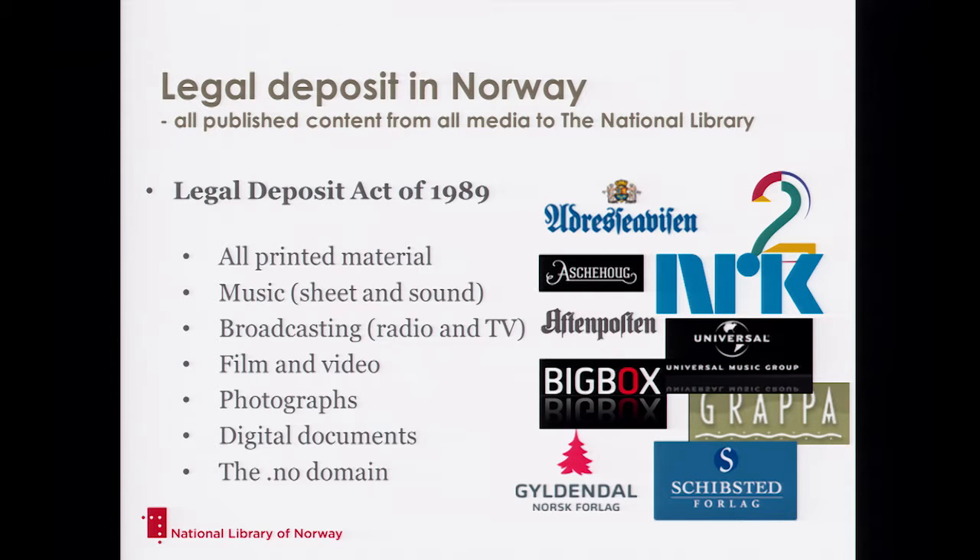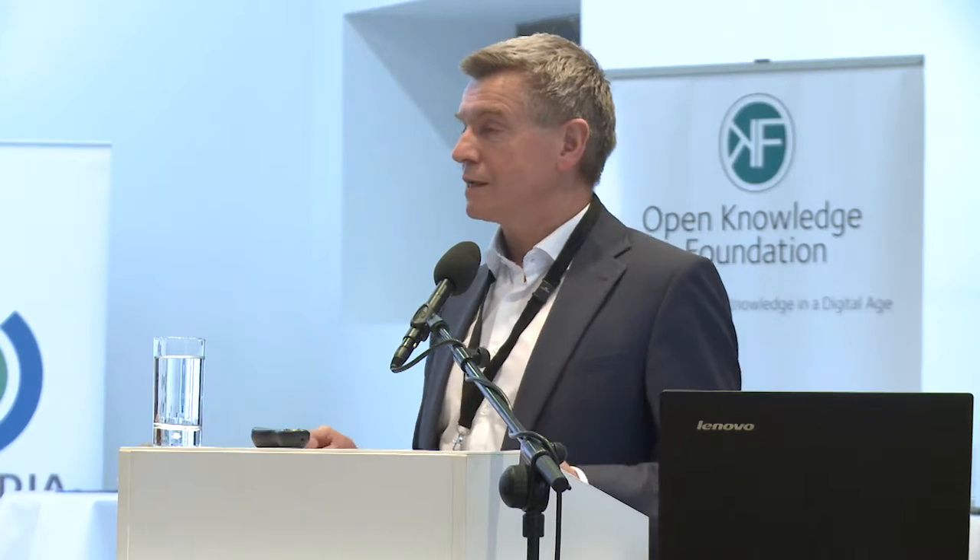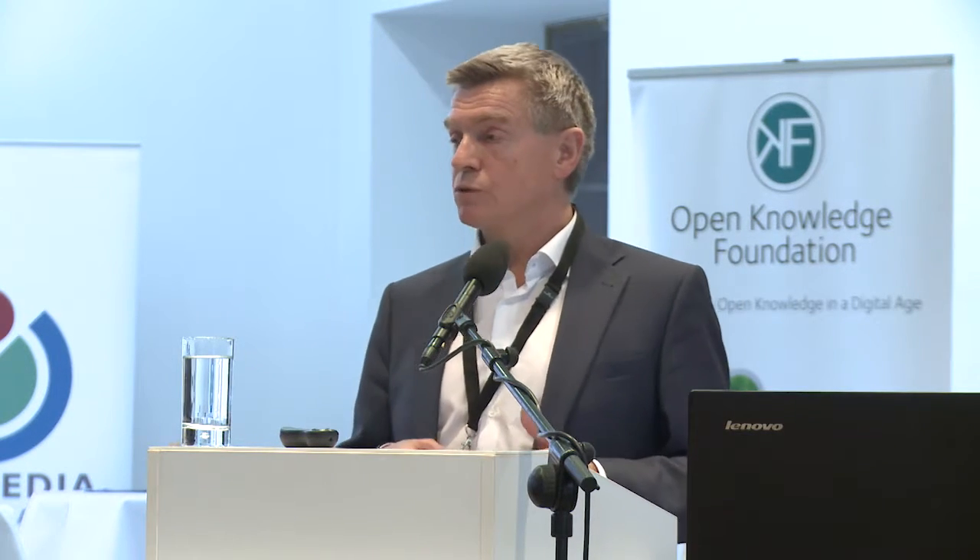The foundation of the National Library in Norway is, of course, the Legal Deposit Act. We had a very modern Legal Deposit Act back in 1989, also including what was then called digital documents — before the internet, it was more like CD-ROMs. So we get all the printed material, all the music including sheet music, all the broadcasting, all the film, video, photographs, and digital documents. We also harvest the .no domain. In Norway, there is one institution taking care of all this, while in most countries you have separate institutions like sound archives and broadcasting archives. Norway is, of course, a smaller country compared to Germany.